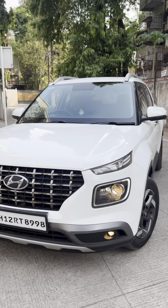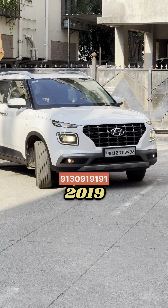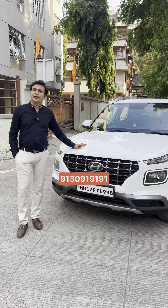And when is this car? It's a 2019 model. Yeah, fully loaded. Single-handed used.